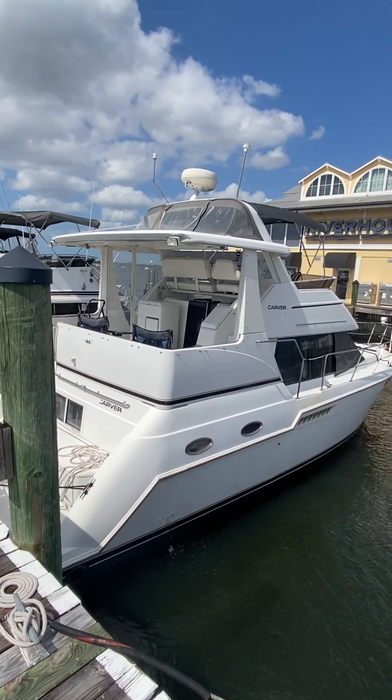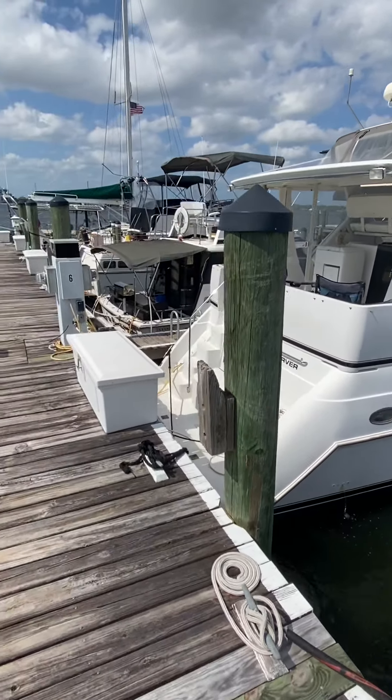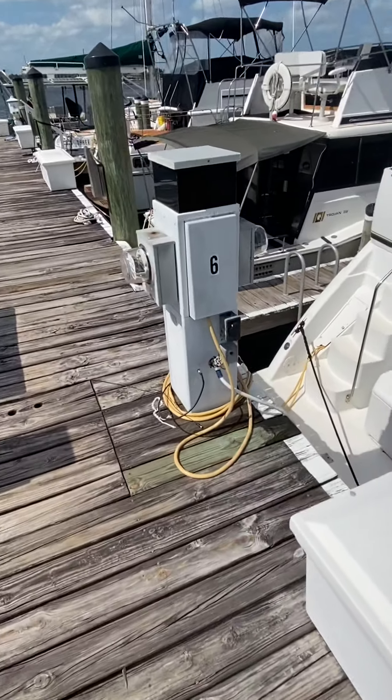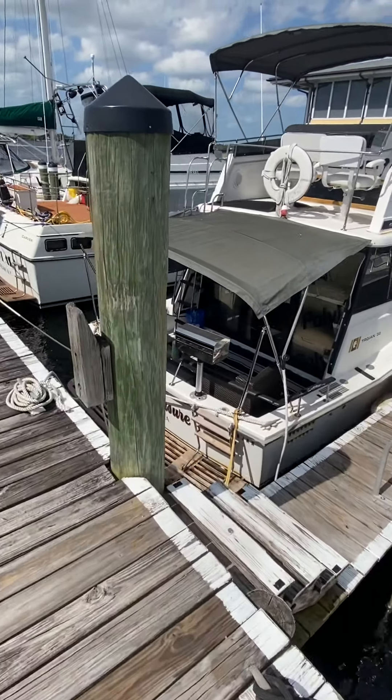Good afternoon. I just wanted to do a tutorial of the Carver 356 that's on Airbnb and VRBO. The first thing you want to do when you arrive is just make sure the water's on. The spigot's right there. Just make sure to turn it off before you leave, that way if something breaks it doesn't flood the boat.